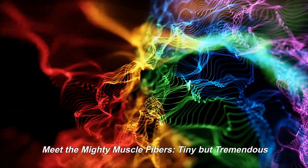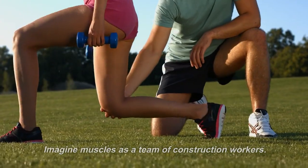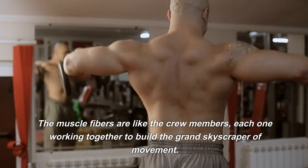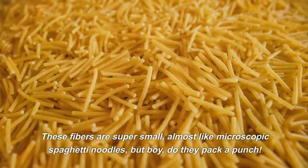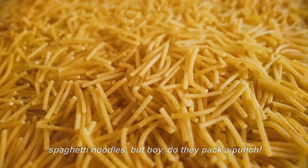Meet the Mighty Muscle Fibers — tiny but tremendous. Imagine muscles as a team of construction workers. The muscle fibers are like the crew members, each one working together to build the grand skyscraper of movement. These fibers are super small, almost like microscopic spaghetti noodles, but boy, do they pack a punch.